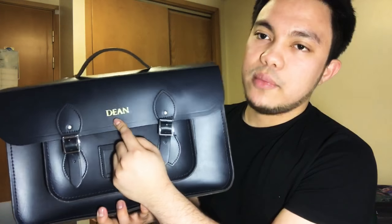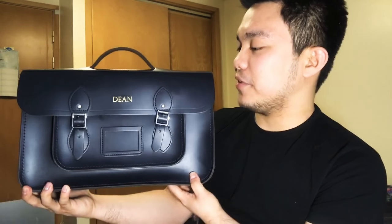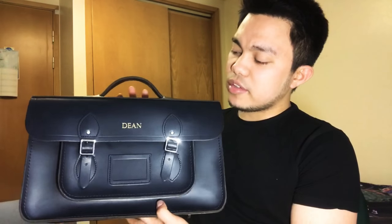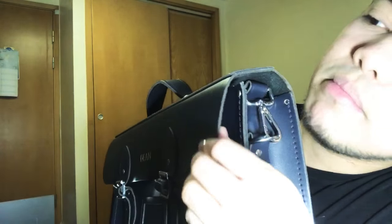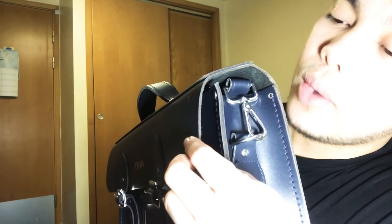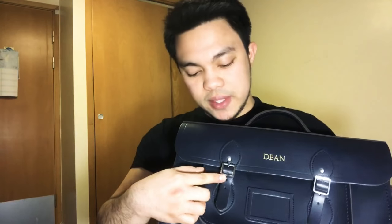It has my name on it — Dean — because whose name would I have engraved but my own? I love this bag because it's very handy, very classy, very sturdy. The structure of the bag is just really sturdy. Very good quality leather — if you could only touch it and see it, it's really thick. In Filipino it's called 'hindi tiniped,' which means the materials are not cheap.